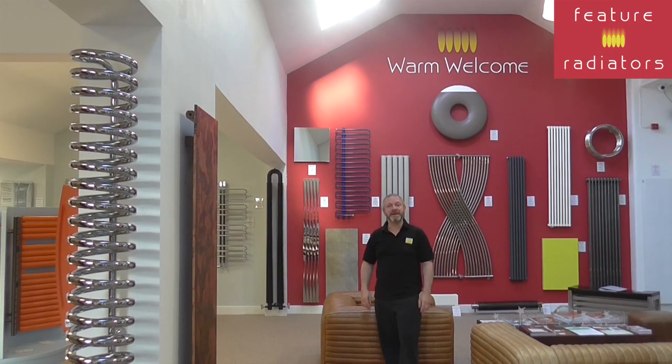Hi, it's Jason from Feature Radiators. Today we're going to take a look at electric radiator options.